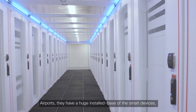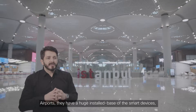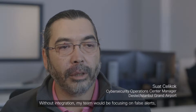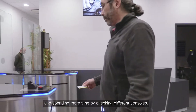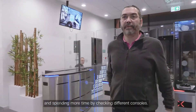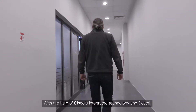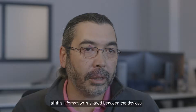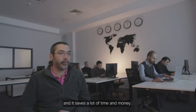Airports have a huge install base of smart devices, endpoint clients, and servers. Integration is a very important part at this point. Without integrations, my team will be focusing on false alerts and spending more time checking different consoles. With the help of Cisco integrated technology, all this information is shared between the devices, and it saves a lot of time and money.